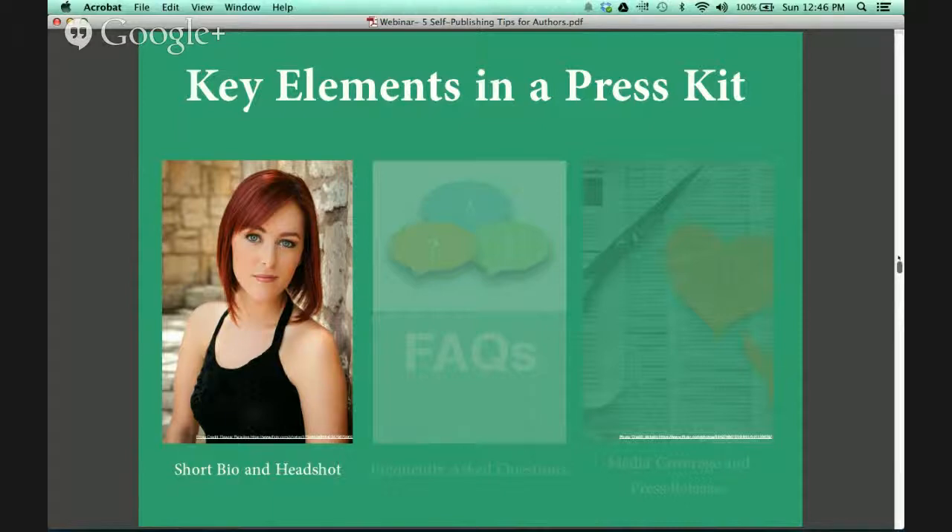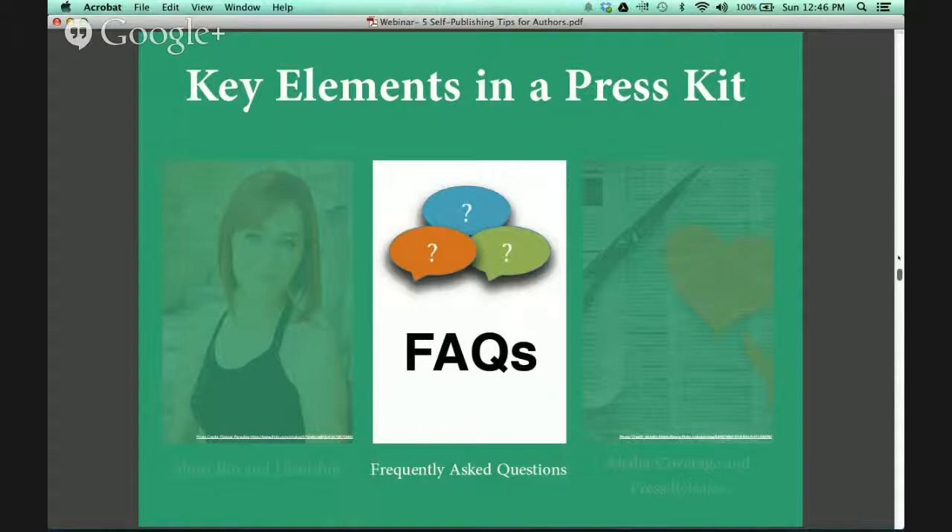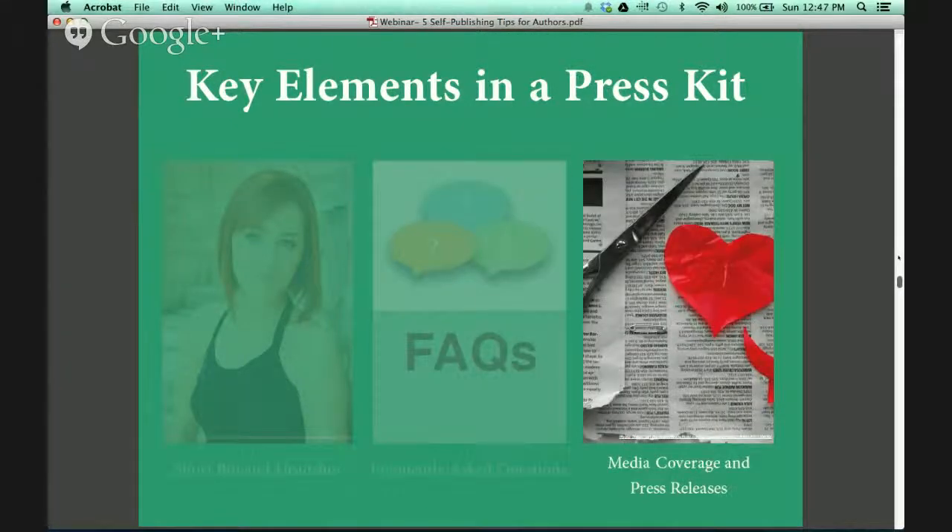You'll also want to gather a short bio of yourself — the goal is three paragraphs. Next, you'll want to provide a list of frequently asked questions that a journalist might ask you if they were to interview you. This gives them quick references when they are on tight deadlines. So if you can provide some quick questions and answers, you have a better shot of getting that interview you need to get your book promoted.